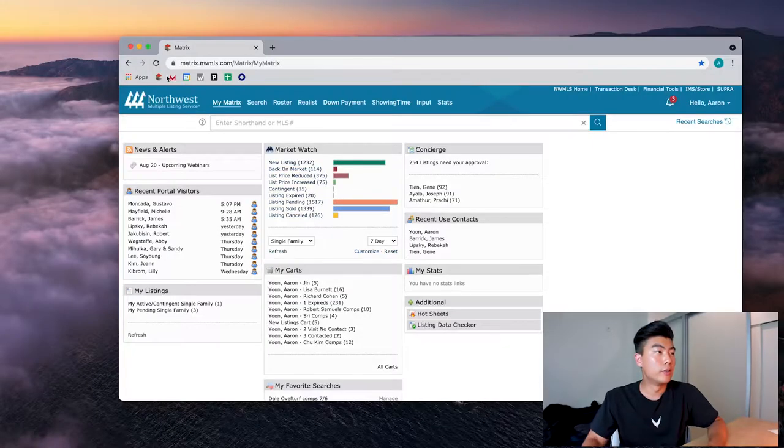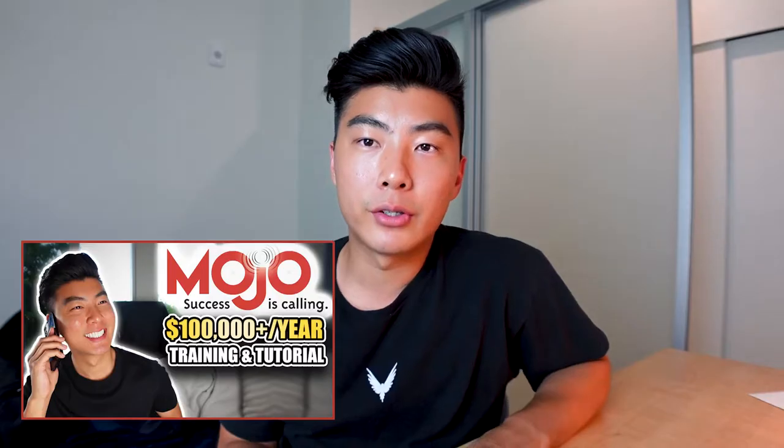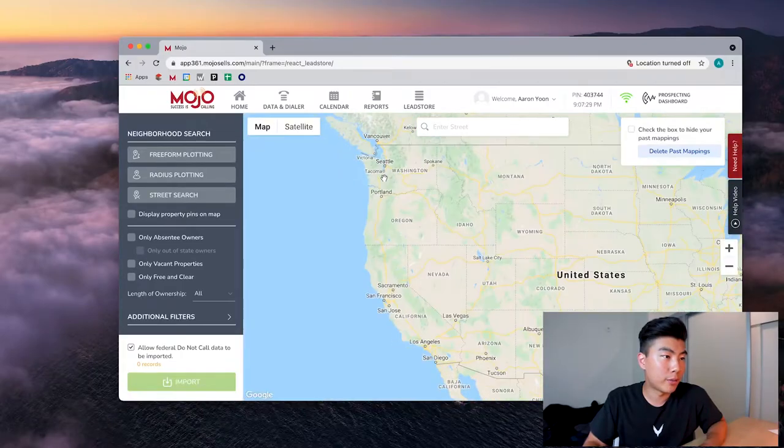To get started, the first step is to go to Mojo Sells. If you don't understand how to use Mojo, I've created a video on how to make over a hundred thousand dollars a year listing the homes that you find on Mojo, because you want to be a listing agent, not a buyer's agent. I'm not going to teach you how to use Mojo here, but we're going to use the neighborhood search.